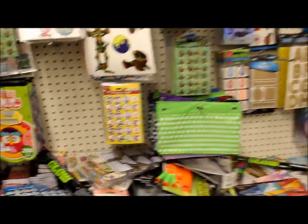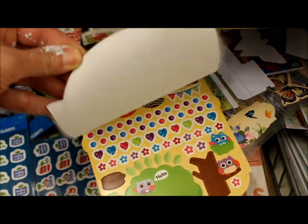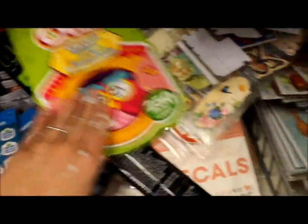Here are some of the stickers I was telling you about. Check this out — 250 owl stickers. You cannot beat that.